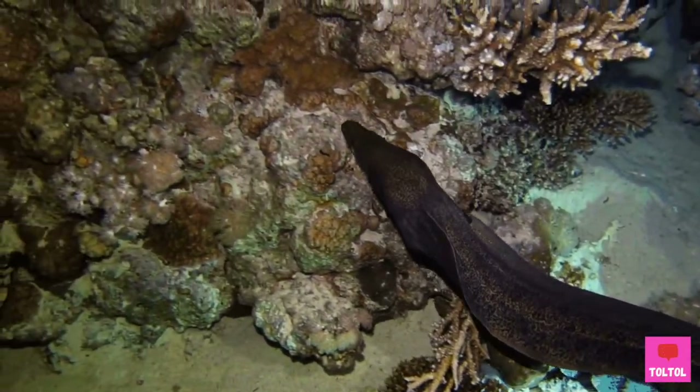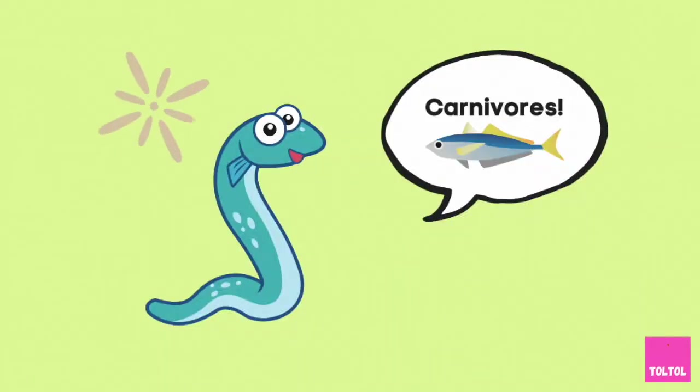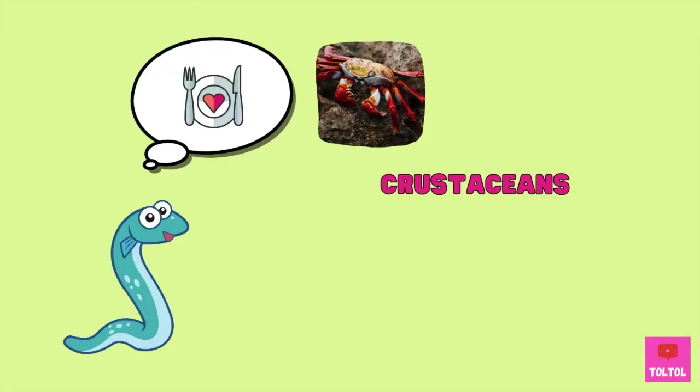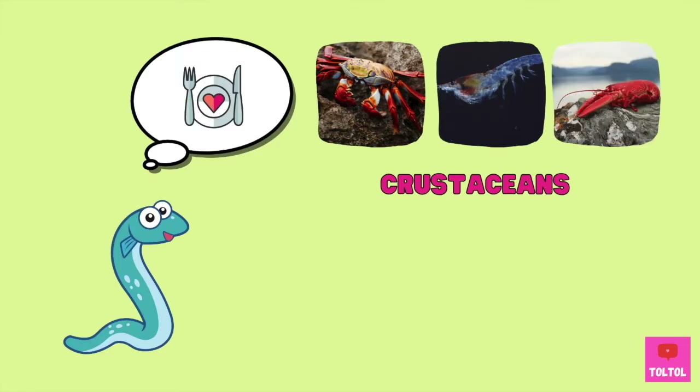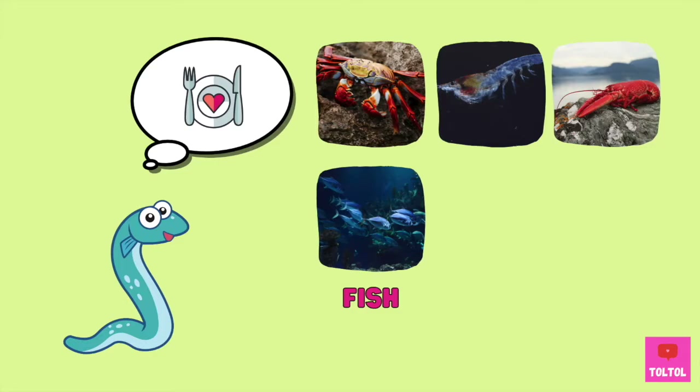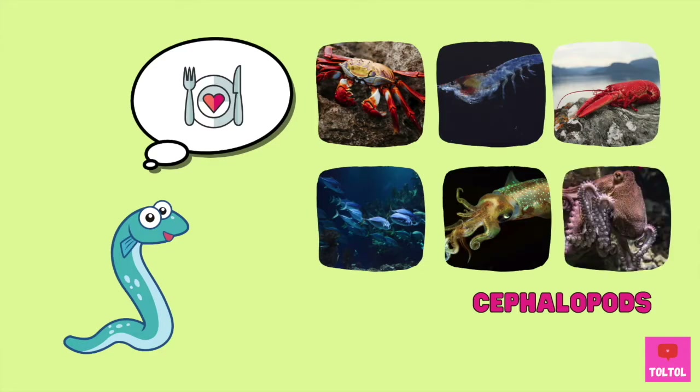Most eels are carnivores — they like to eat meat. It depends on the species, but some eels like to eat crustaceans like crabs, shrimps, and lobsters. They also like fish, and cephalopods like squid and octopus.